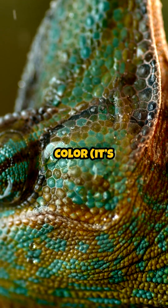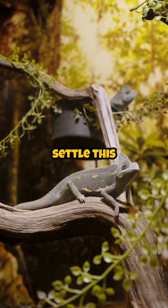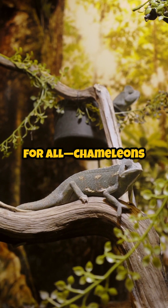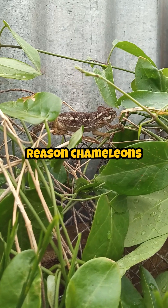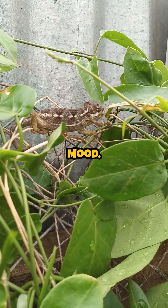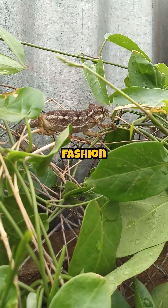How chameleons change color — it's not just camouflage. Let's settle this once and for all: chameleons don't just change color to blend in. That's only part of the story. The real reason chameleons change color? Mood, drama, and sometimes to win a reptilian fashion showdown.